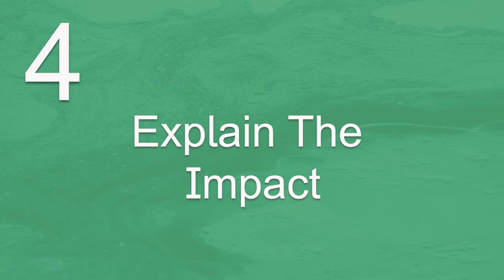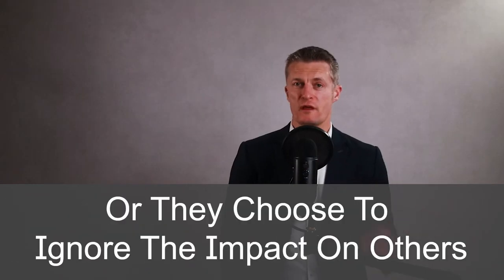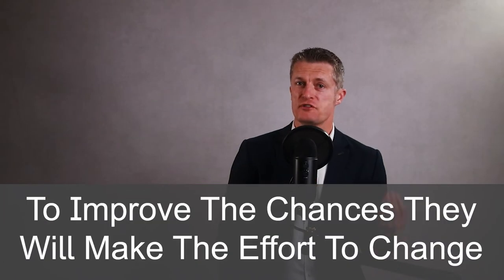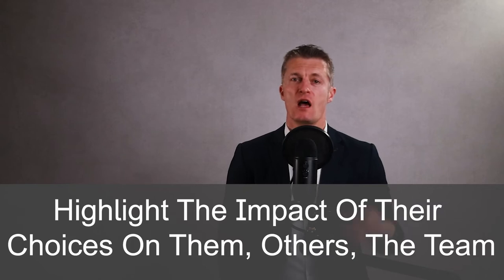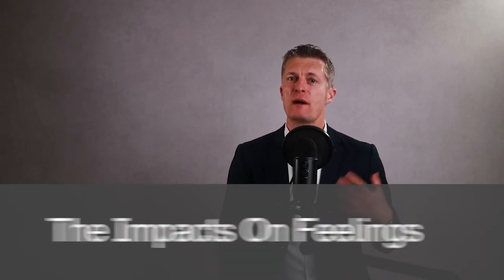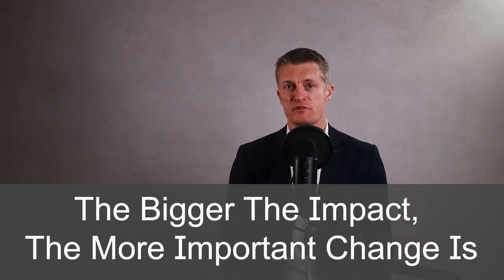The fourth action in giving negative feedback to employees is explain the impact. Many people don't realise the full impact of what they have done, or they choose to ignore the impact on others. When you are giving negative feedback you are essentially asking them to change. To improve the chances that they will put the effort in to make that change, highlight the impact of their choices on themselves, others, the team and the business. For example, talk about the financial impacts, the impacts on relationships, the impacts on feelings, the impact on teamwork and so on. The bigger the impact, the more important it becomes for them to change.